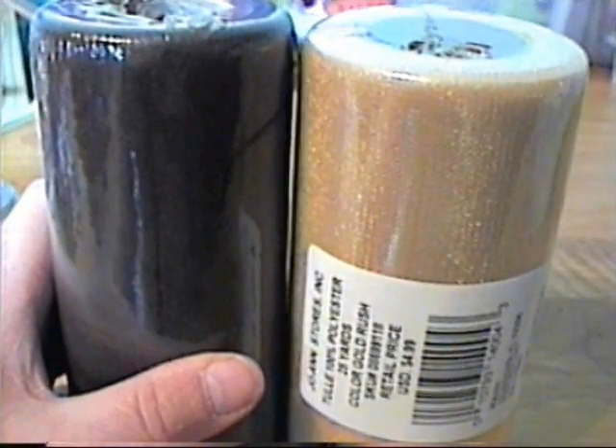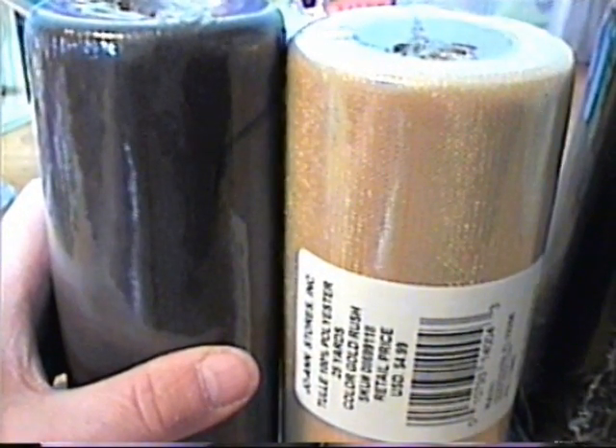I was so happy they had these rolls of tulle — I think they were about $2.99 each. I got four colors: brown, a creamy color, pink, and black. I use a lot of tulle so I was really excited. I already opened up the black one and used it on my tags.